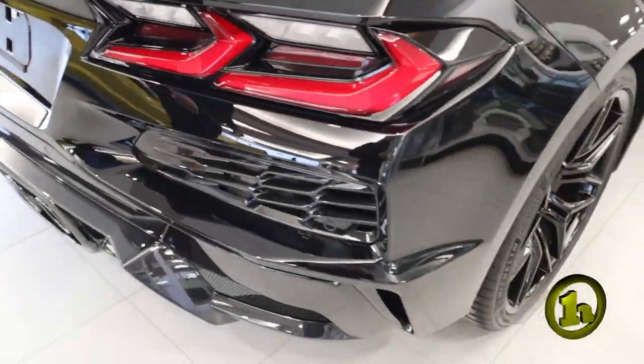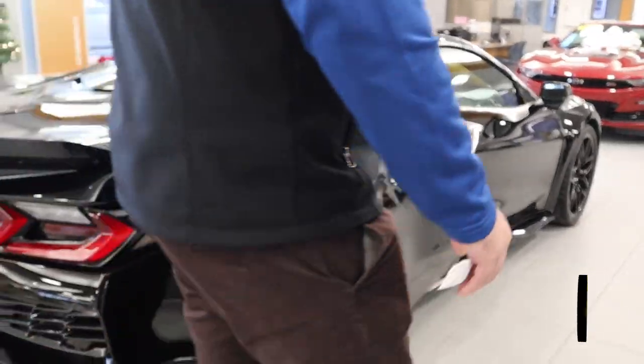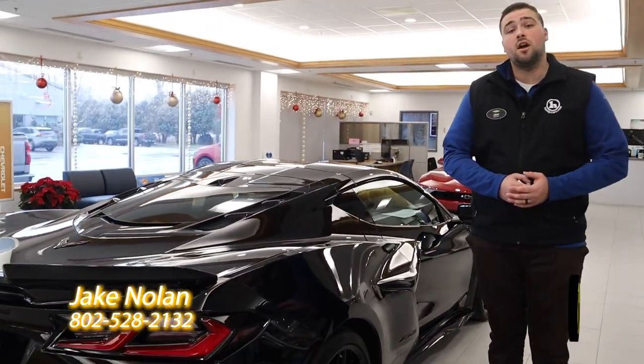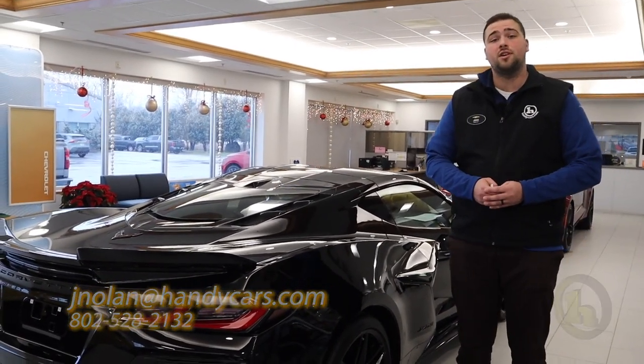Want to get a nice video for you so you can take a good look at it. Car is incredibly clean. If you have any questions at all, Brandon, please feel free to reach out. Give me a phone call at 802-528-2132. Thank you very much. Have a great day.